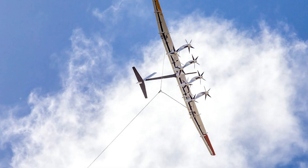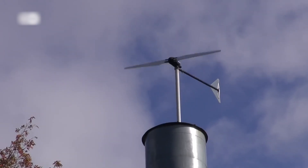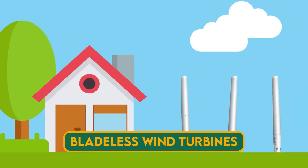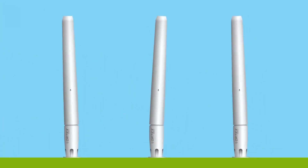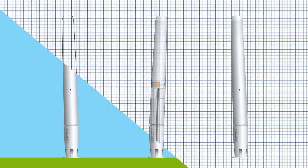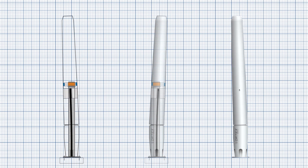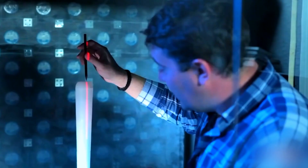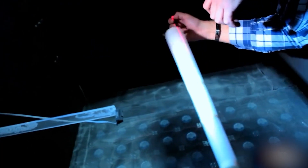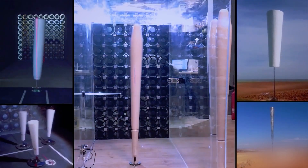Bladeless wind turbines and kite turbines are two examples of innovative technologies harnessing wind energy in different ways. Bladeless wind turbines have no blades, gears, or shafts — they use aerodynamic induction to generate electricity. Aerodynamic induction creates a pressure difference between the front and back of a structure, causing it to vibrate. Their advantages include being less noisy, less expensive, and more bird-friendly, though they are less efficient, less scalable, and more sensitive to turbulence.